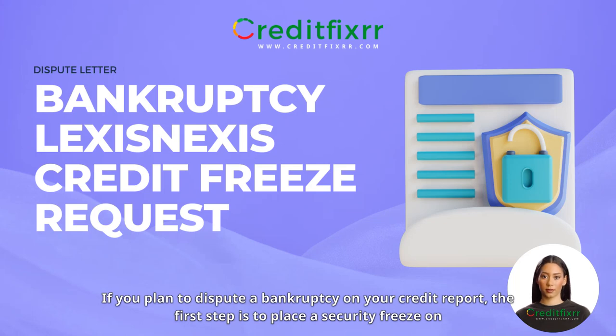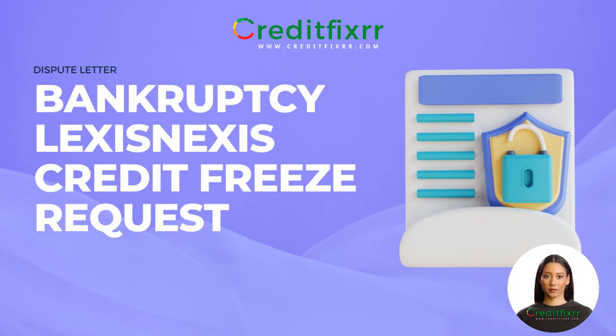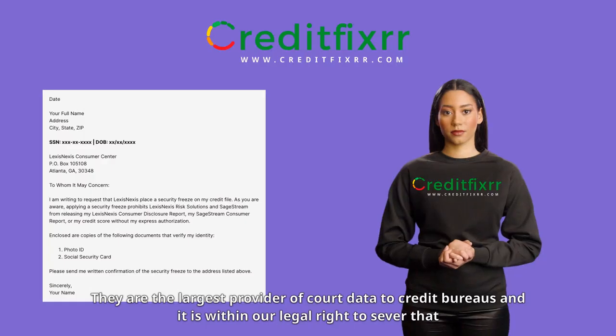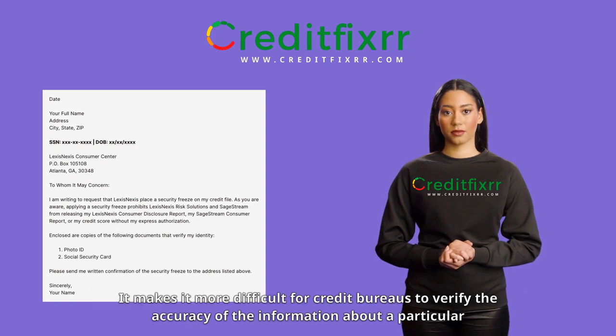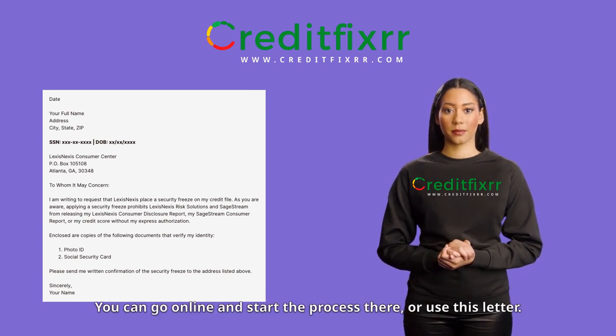If you plan to dispute a bankruptcy on your credit report, the first step is to place a security freeze on personal information about you from the credit reporting agency, CRA, known as LexisNexis. They are the largest provider of court data to credit bureaus, and it is within our legal right to sever that data feed. It makes it more difficult for credit bureaus to verify the accuracy of the information about a particular bankruptcy.